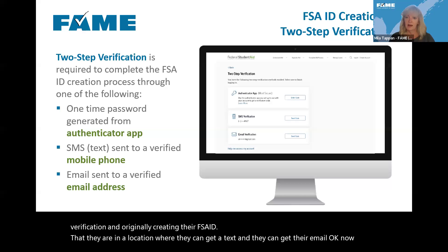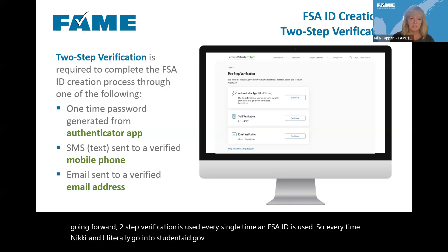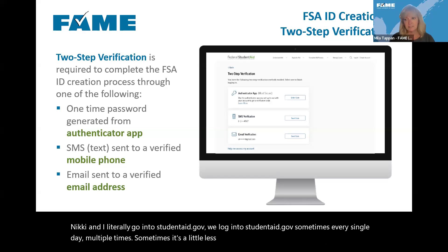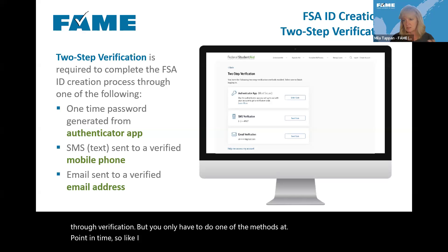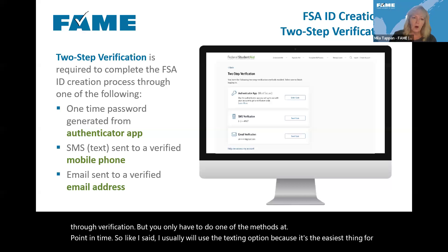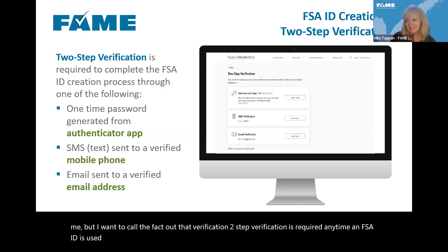Going forward, two-step verification is used every single time an FSA ID is used. Nikki and I literally log into studentaid.gov sometimes multiple times every single day — and every time we log in, we have to go through verification. But you only have to do one of the methods at that point. I usually use the texting option because it's easiest. Verification is required anytime an FSA ID is used, which does make things a little trickier.